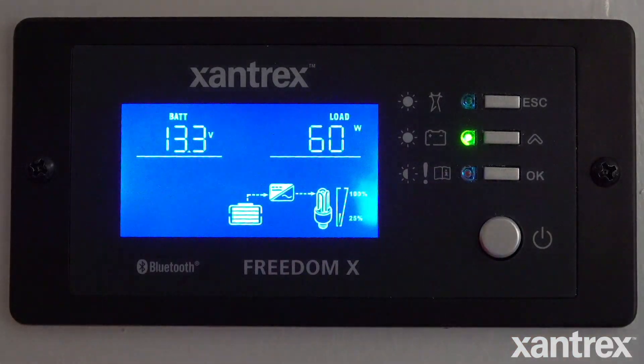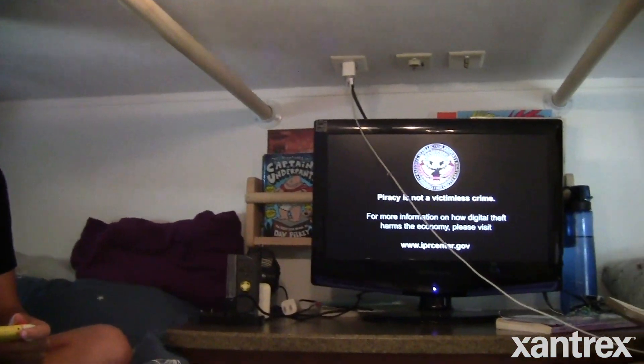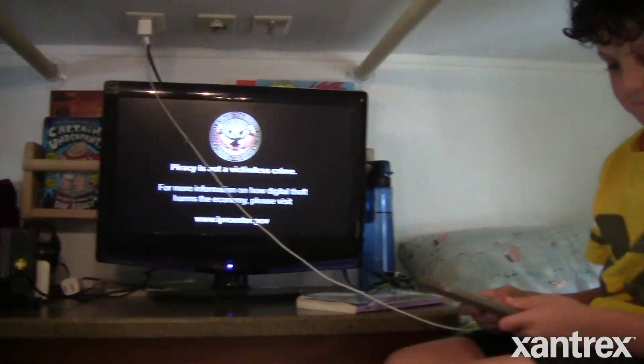Lithium was important to us because if we're going to invest in having batteries that are a certain capacity, lithium allows us to use the entire battery. With other technologies, you get down to 50% and you want to be recharging that battery so it doesn't damage the battery itself. Lithium, just like our phone or our laptop, we can go right to zero.